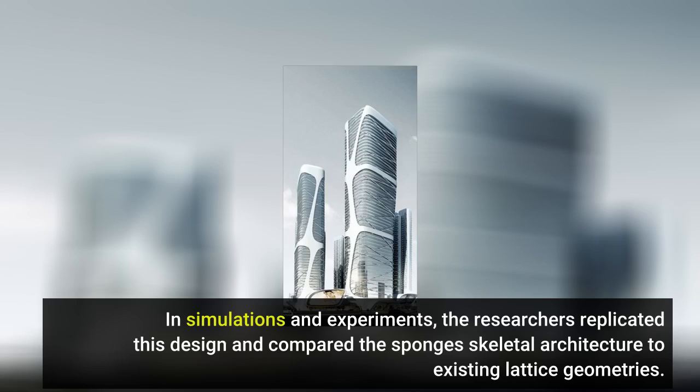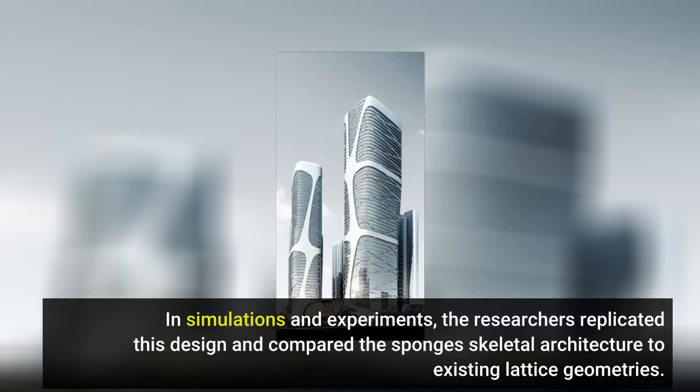We've been studying structure-function relationships in sponge-skeletal systems for more than 20 years, and these species continue to surprise us, said Weaver. In simulations and experiments, the researchers replicated this design and compared the sponge's skeletal architecture to existing lattice geometries.